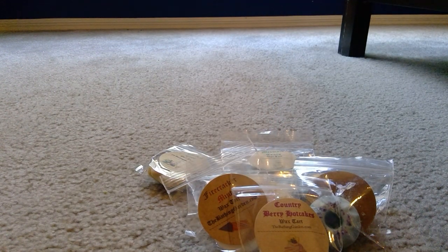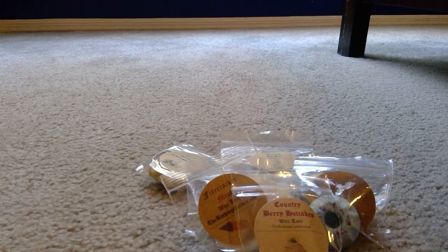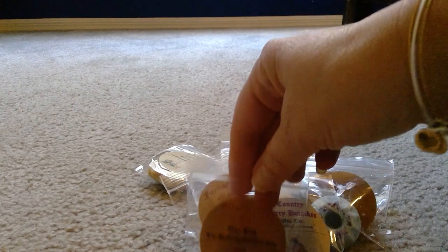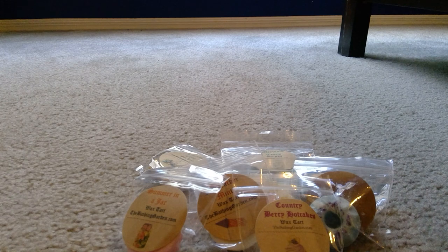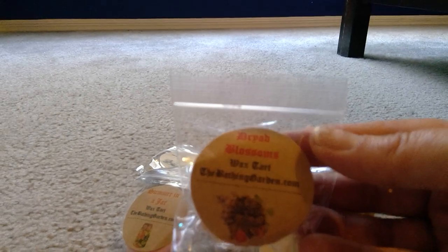Another sample is Summer in a Jar — how pretty, the label has a little mason jar. It's also a bundt cake shape and there's some foodie goodness in that one. Then there's one more sample — something Blossoms — another cute little bundt cake shape. I honestly can't make out the name or the scent on that one.